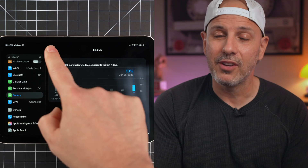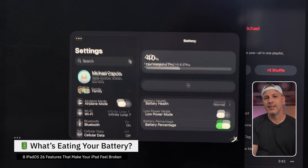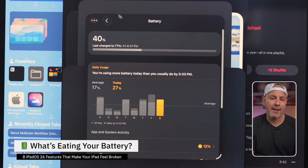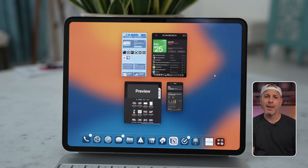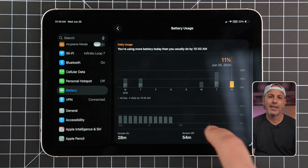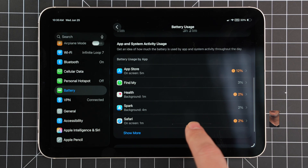If you've ever picked up your iPad only to find it dead — swearing you just charged it — say goodbye to hunting for the culprit. When you open up Battery settings in iPadOS 26, you get the full picture. You can see the charge level over time, when you last plugged it in, how full it got, and how fast it drained. Scroll down and you'll get a proper list of apps ranked by battery usage. Tap into any one of them for a full detailed breakdown of screen time and background activity.